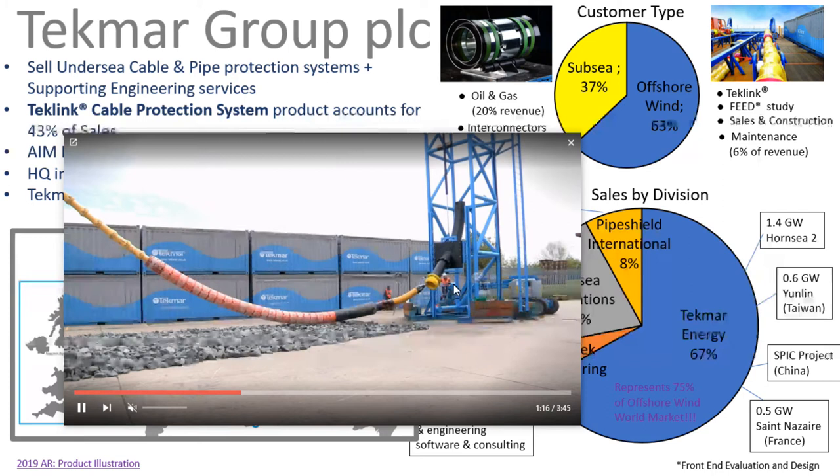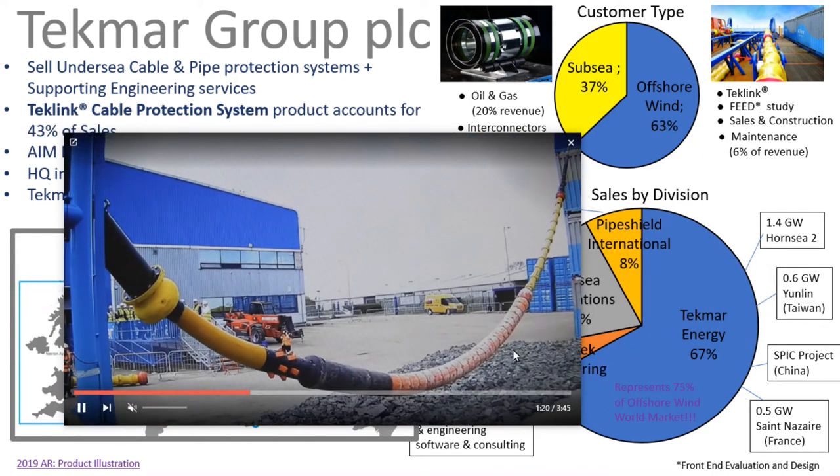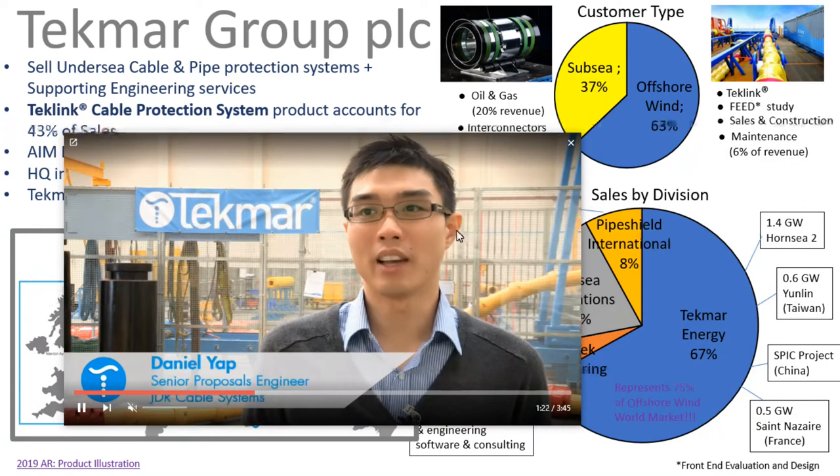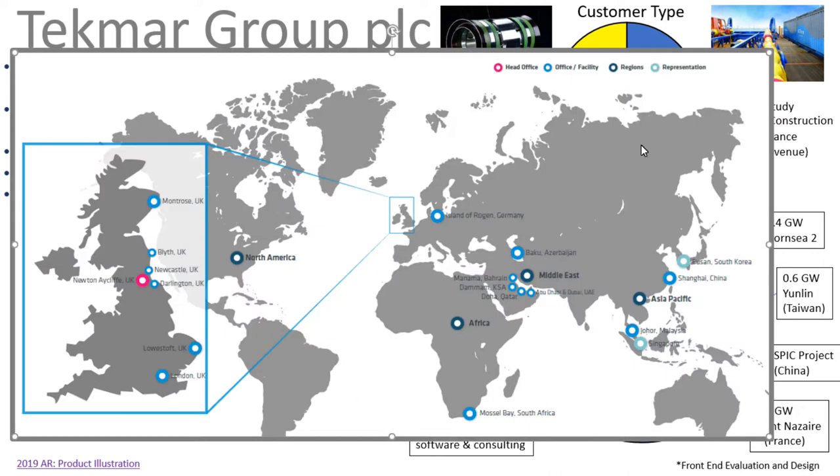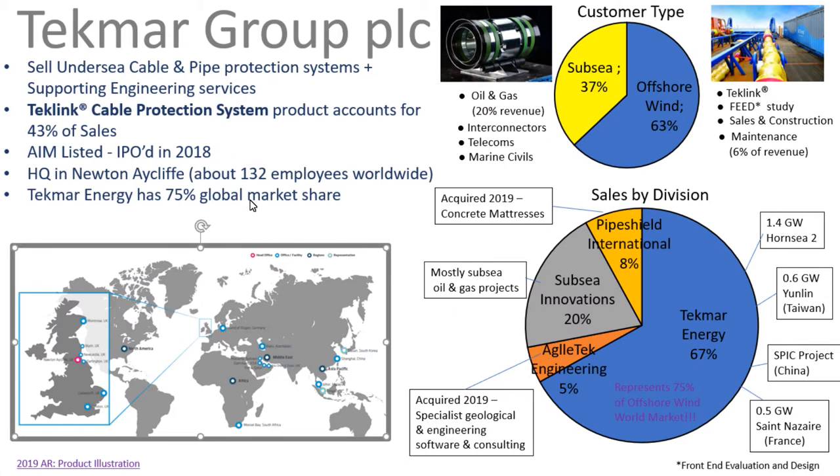Here we can see the TechLink cable protection system, which is their main product — it accounts for 43% of their sales. They listed on AIM in 2018 and have quite a good sales presence all over the globe. For this very specialist niche of cable protection systems, they actually have 75% global market share. 20% of their revenue comes from oil and gas.